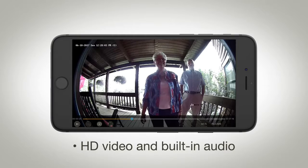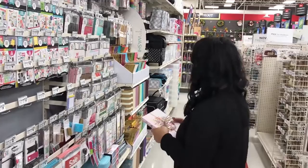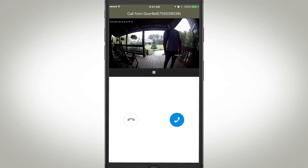It also automatically switches to night mode when it starts to get dark outside, helping you to feel safer and worry less. The Clare Video Doorbell is simple to use and works great by itself or paired with other smart home products already installed in your home.